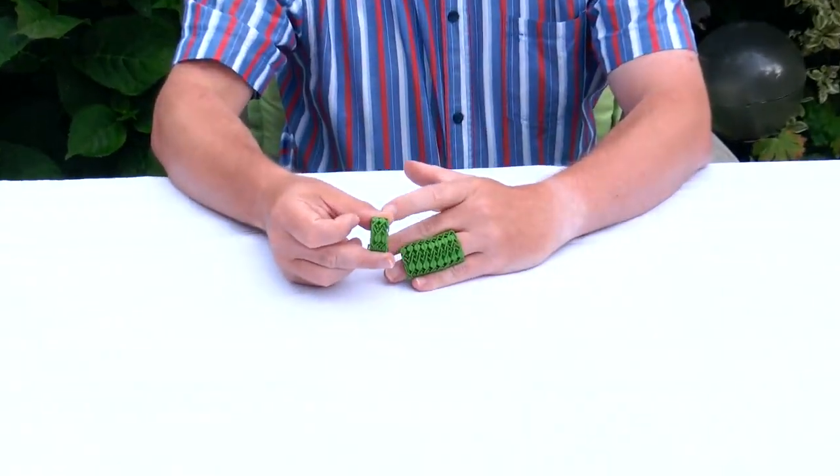Hi, I'm Oscar van Deventer, and this is the ring necklace puzzle. Maybe from other videos of mine you know the ring bracelet — that is this ten band ring.